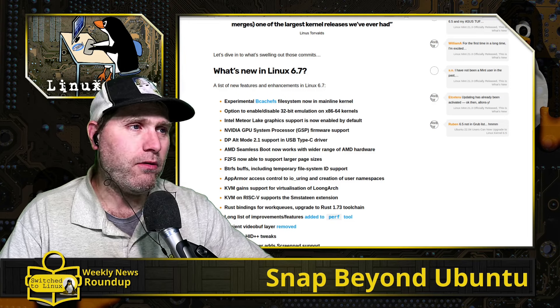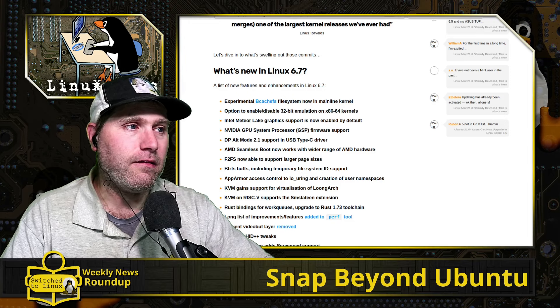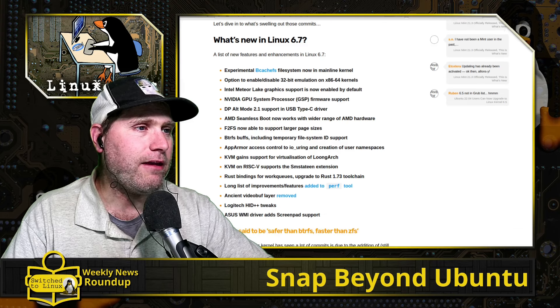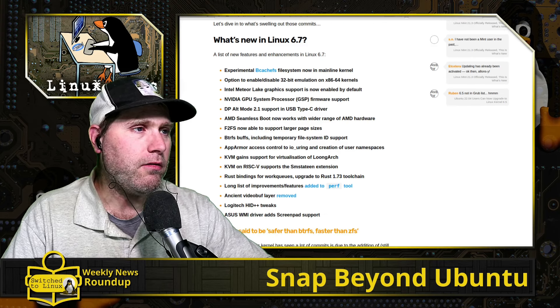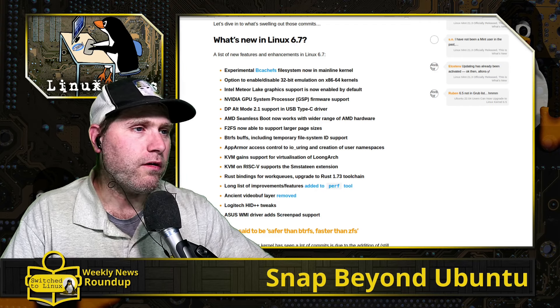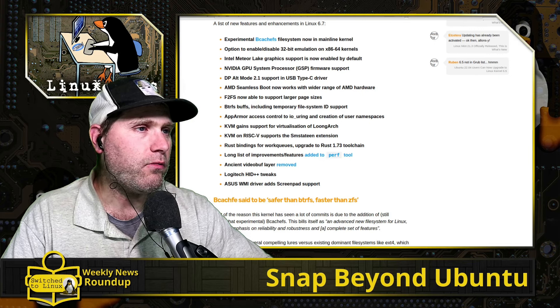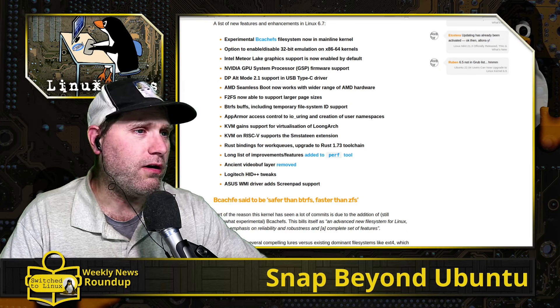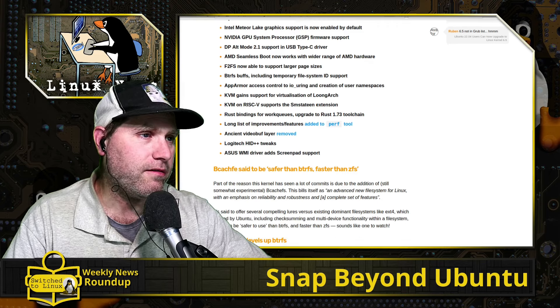You have the option to enable or disable 32-bit emulation in x86-64 kernels, so if you still need to do something with 32 bits you can turn that on. We have Intel Meteor Lake graphics support, some NVIDIA GPU system processor support, DP Alt Mode 2.1 support for the USB Type-C drivers, AMD seamless boot working with a wider range of AMD hardware, F2FS now able to support large page sizes, Btrfs updates, and AppArmor access control improvements.